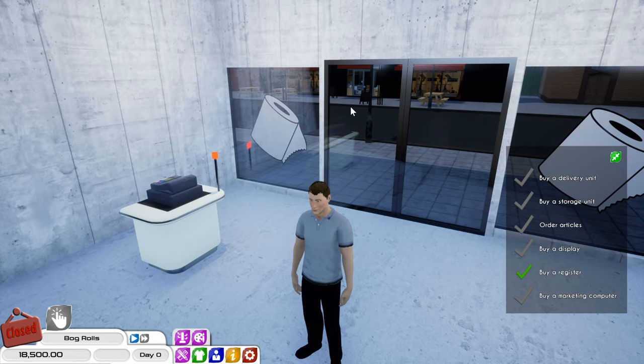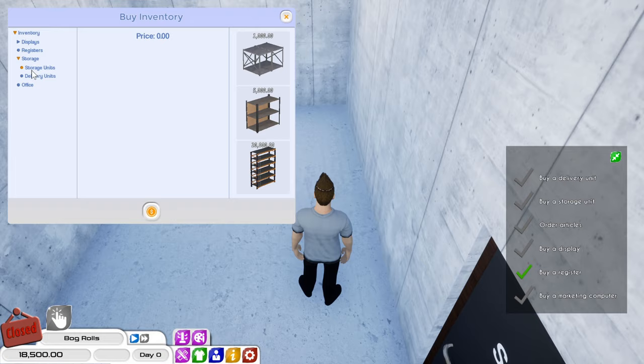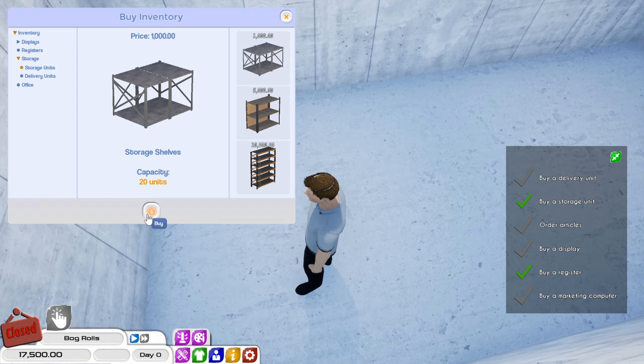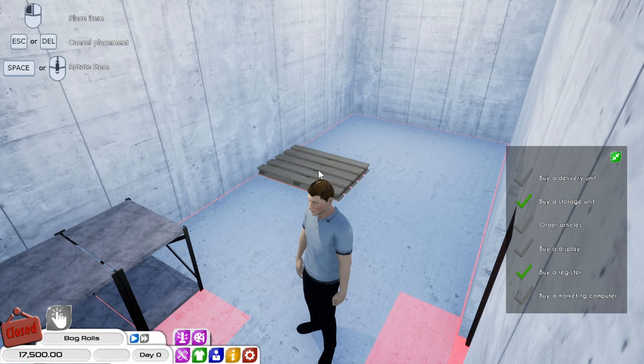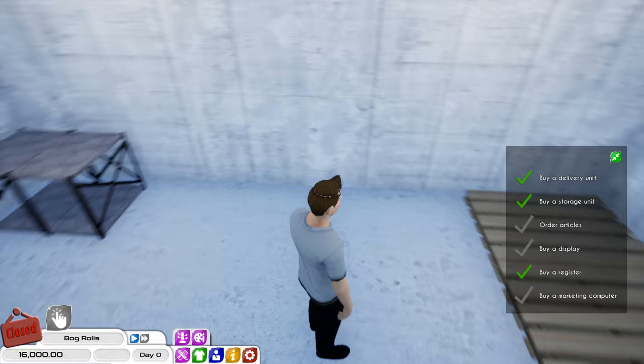Let's get the storage room first. We want at least one of them. How much are they? One thousand. Let's just have one of them. We'll have three of these — one, two, three. So we do have some money left at the end and might get another one of them.